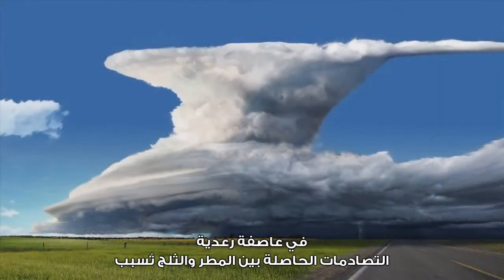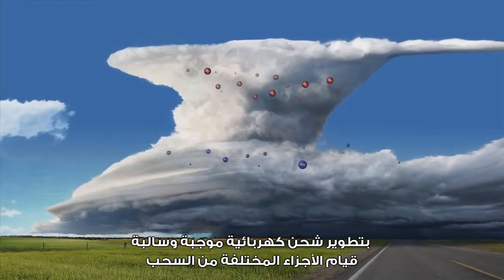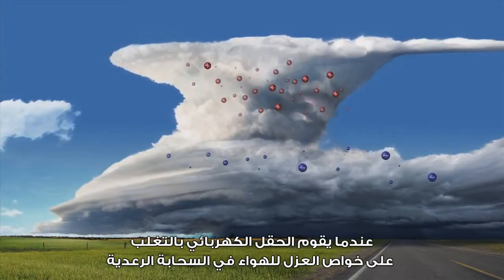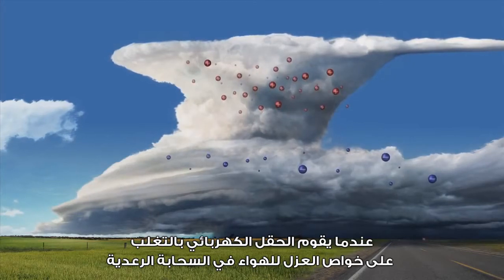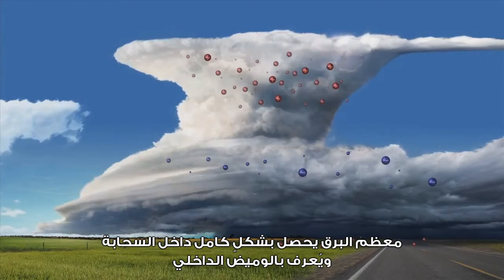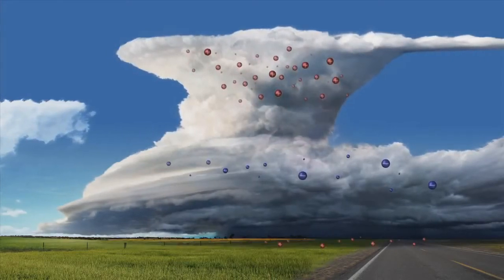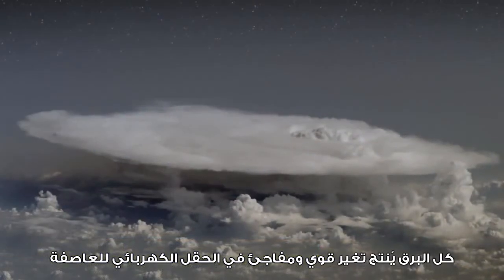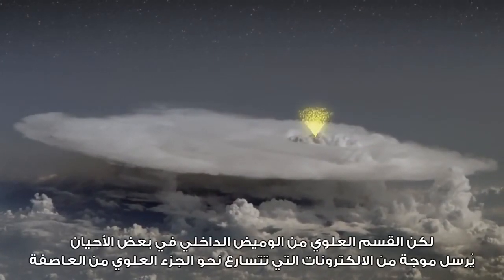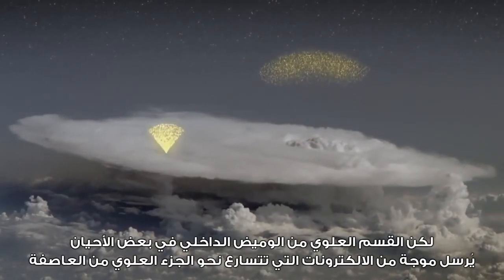In a thunderstorm, collisions among rain and snow cause different parts of the cloud to develop positive and negative electrical charges. When the strength of the electric field overcomes the insulating properties of air in the thundercloud, a lightning flash occurs. Most lightning occurs entirely within the cloud and is called an intracloud flash. All lightning produces a strong and sudden change in the storm's electric field, but the upward portion of an intracloud flash sometimes sends a surge of electrons rushing toward the upper part of the storm.